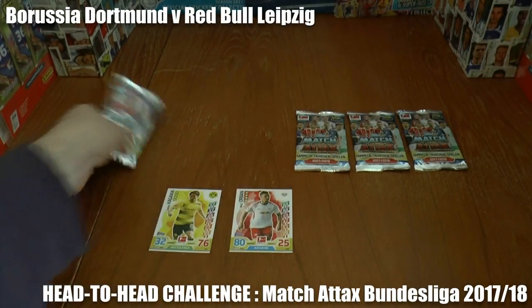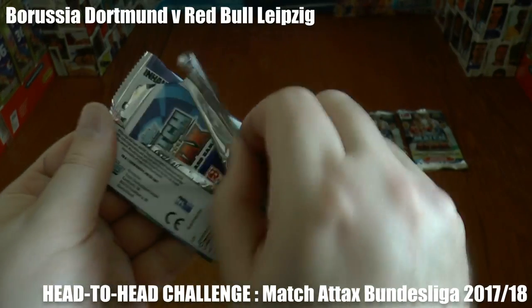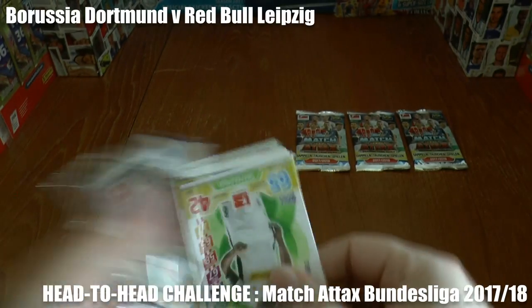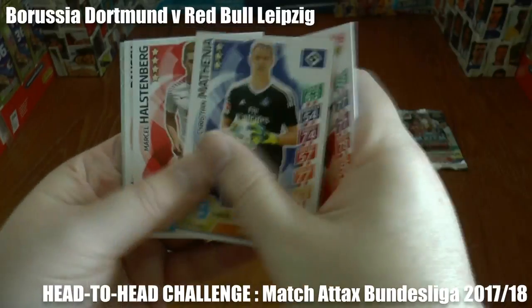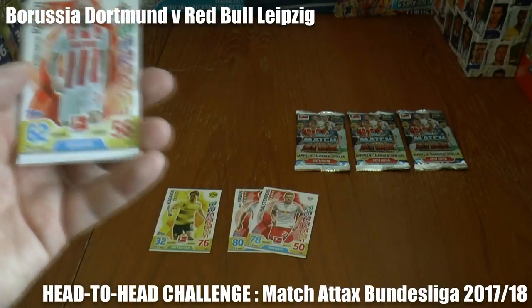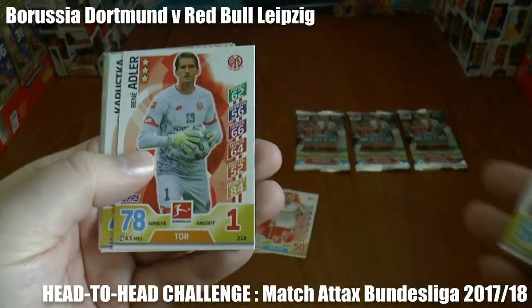No further goals as we move to injury time in the first half. Will they go in level or will someone strike a late goal? It's the latter — Halstenberg has restored Red Bull Leipzig's advantage at Dortmund. So they lead by two goals to one.